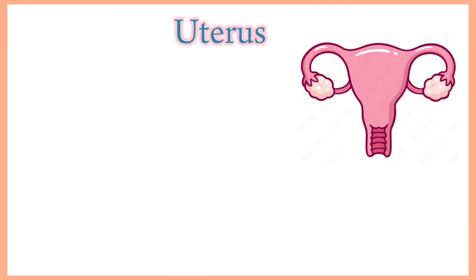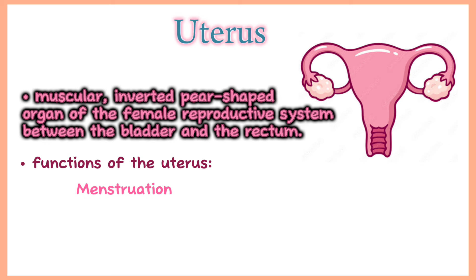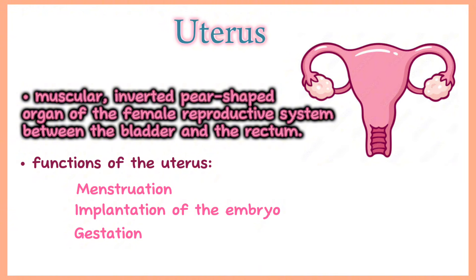Uterus. A uterus, also called the womb, is a muscular inverted pear-shaped organ of the female reproductive system located between the bladder and the rectum. It has four main functions: it plays a significant role in menstruation, implantation of the embryo, gestation or development of the embryo and fetus, and labor.